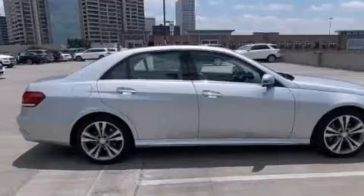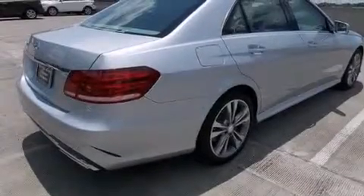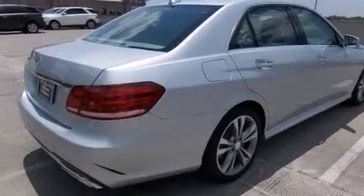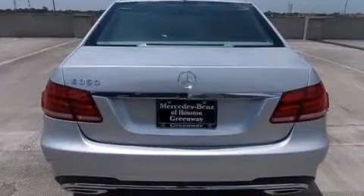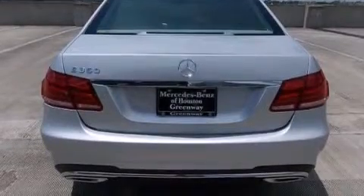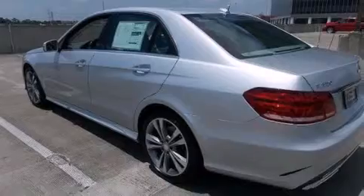Its top features and packages include a navigation system, a rear-view camera, keyless go, a sunroof, heated seats, a low tire pressure indicator, blind spot assist, 100% commercial-free Sirius satellite radio, and the sport package.